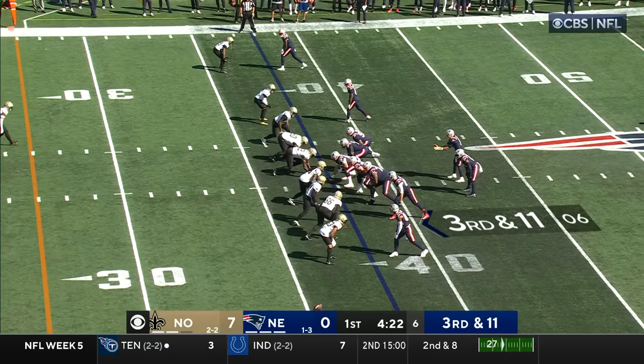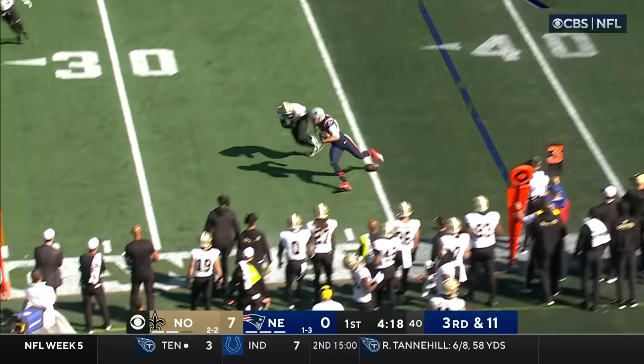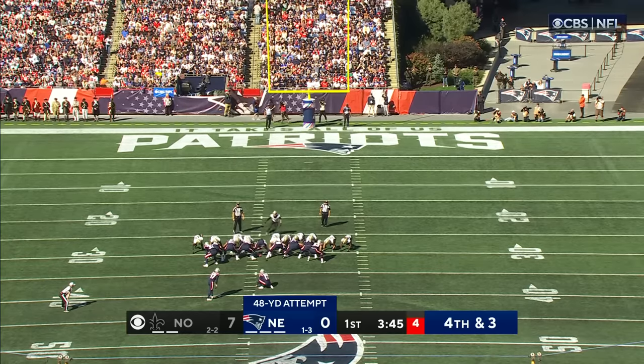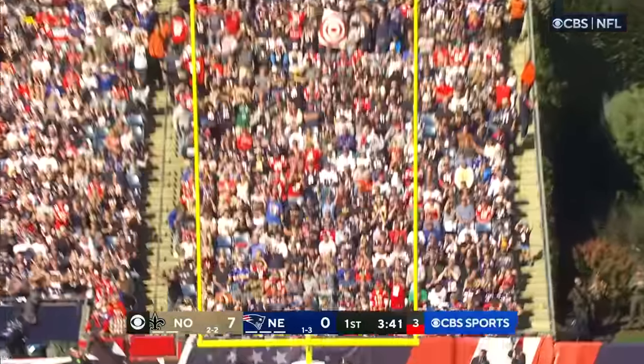Douglas. Third and 11, they need the 27. Up the middle they come, out the ball goes. With wind to contend with from 48 — it's long, 51, and he misses wide left.